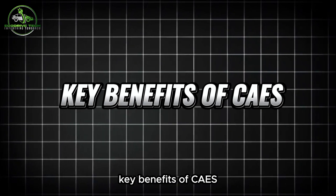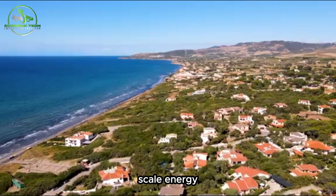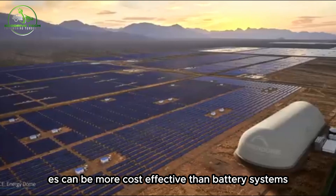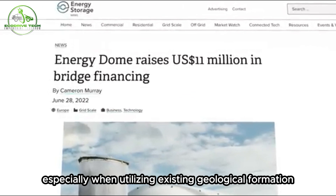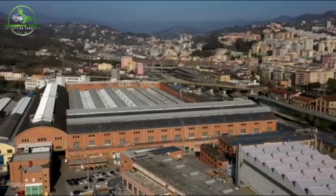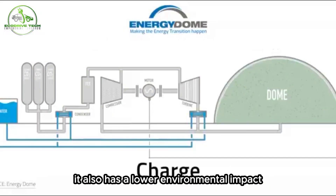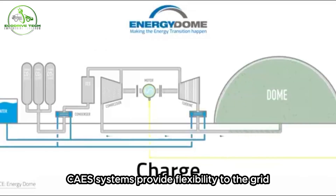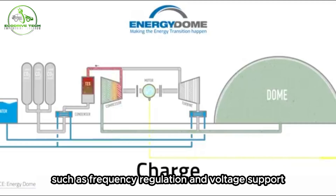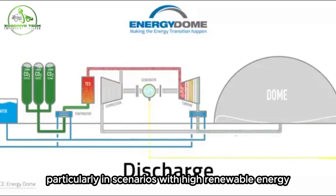Key benefits of CAES: First, scalability — its ability to store large-scale energy makes it suitable for grid-level applications. Economically, CAES can be more cost-effective than battery systems for long-duration storage, especially when utilizing existing geological formations. From an environmental standpoint, CAES supports the integration of renewable energy sources, indirectly reducing carbon emissions and offering a lower environmental impact compared to battery production and disposal. CAES systems also provide flexibility to the grid, offering quick response times and ancillary services such as frequency regulation and voltage support, enhancing grid stability and reliability.